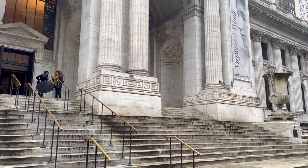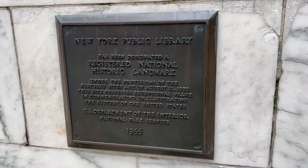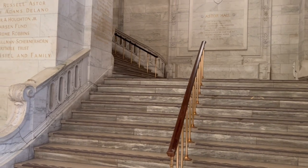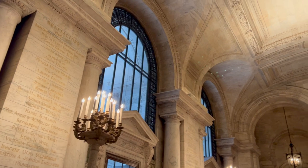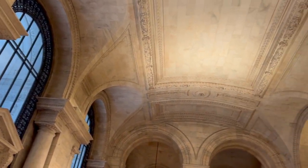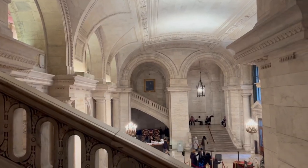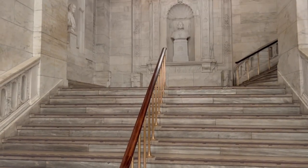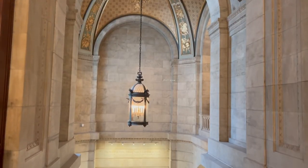The first stop I'm taking you to is, quite predictably, the Public Library. This is the main branch of the New York Public Library, located in Manhattan, and it's easily recognized by the lion statues — Patience and Fortitude — that are guarding the entrance. The building is stunning and it's no wonder it was declared a National Historic Landmark in 1965 and has been featured in numerous movies and TV shows.